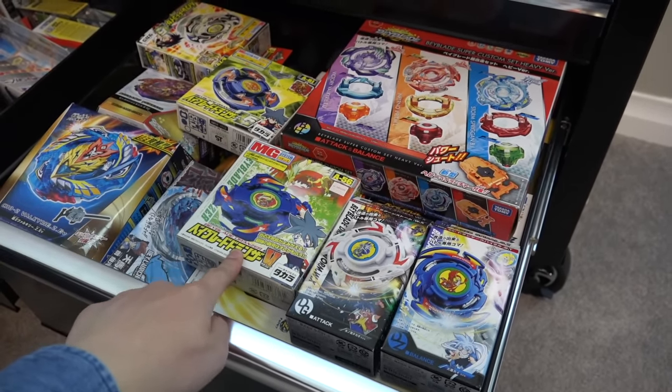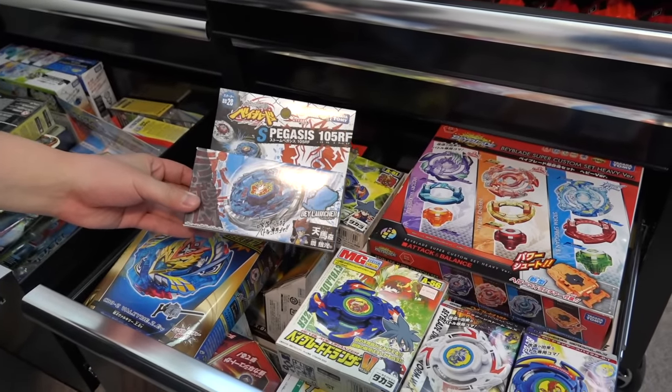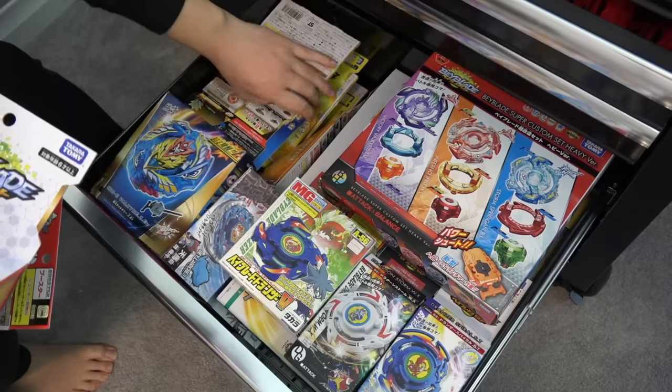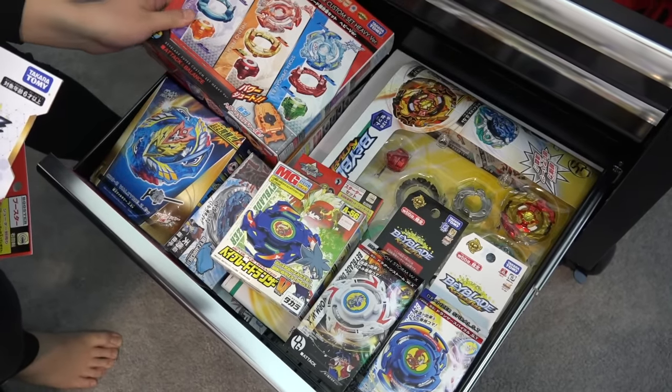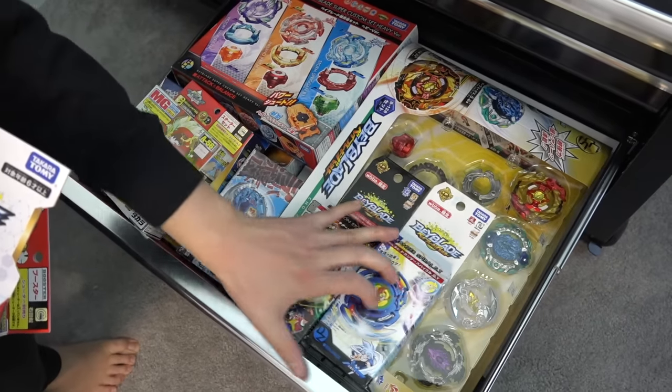For example, Dranzer V — and look, Storm Pegasus, OG, the original one from Takara Tomy. We have so many collectibles in here, some stuff that we just might need easy access to. You could also call this a prize drawer, like a prize chest. Yeah, future giveaway stuff in here too for sure.